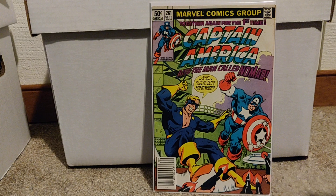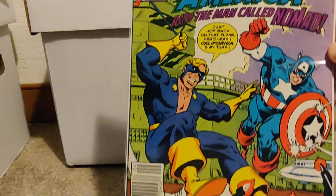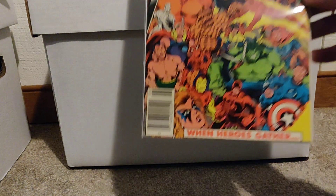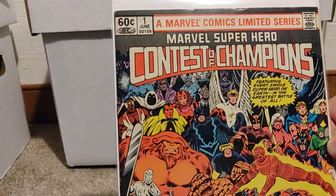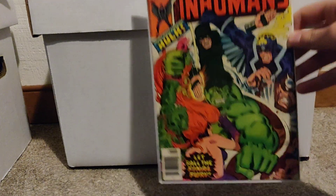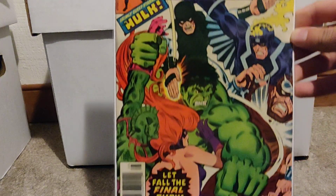Next up, we've got Captain America 261 — kind of just a random book, not really a key. Here's Contest of Champions number one. This book goes for a few bucks. It's got a few spine ticks, so it's an okay-looking copy. Here's Inhumans number 12 — this is a cool cover. That one's nice.